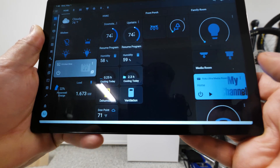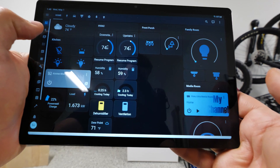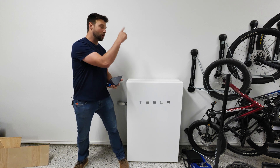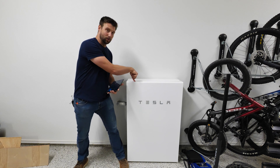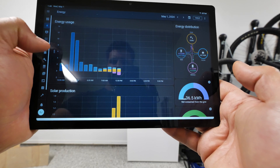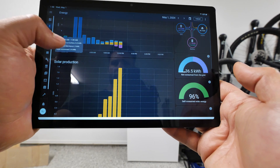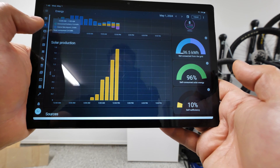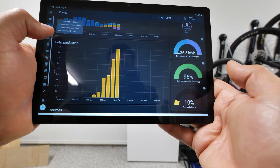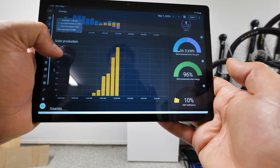He's got it looking at how much power he's pulling in from the grid, how much power is being generated from the solar roof and being put into the Powerwall, how much power he's using in his dehumidifier and his ACs — all of that stuff he's able to see. And on top of that, he's able to automate the lights, the shades, and absolutely everything.